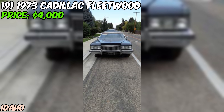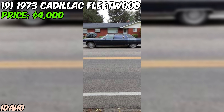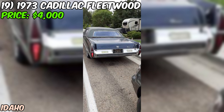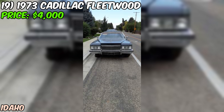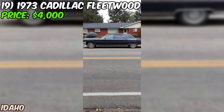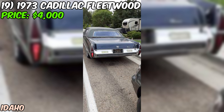We're taking a look at a real land yacht — a 1973 Cadillac Fleetwood limo that's currently up for grabs on Craigslist for just $4,000. This beast is the epitome of 1970s luxury and excess. It's sporting a black paint job, which is always classy for a limo. Under the hood, we've got a V8 engine — in 73 that would have been a massive 472 cubic inch, 7.7-liter power plant. It's paired with an automatic transmission and rear-wheel drive, as you'd expect from a big American luxury car of this era. The seller describes the condition as good, but they're pretty sparse on details. They do mention that it runs and drives, which is always a plus for a nearly 50-year-old vehicle. However, they also note that the odometer has rolled over, so we have no idea of the true mileage on this behemoth.